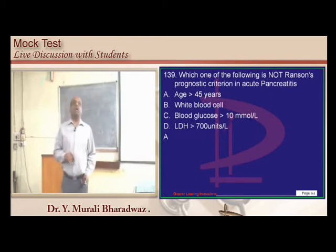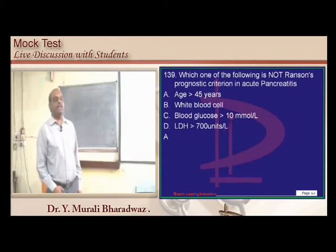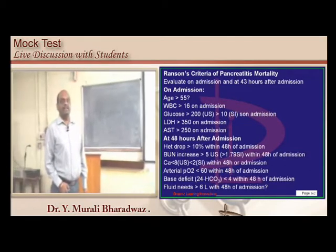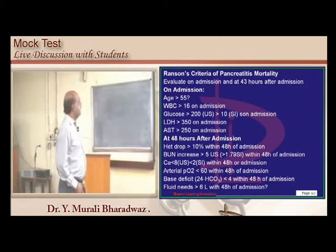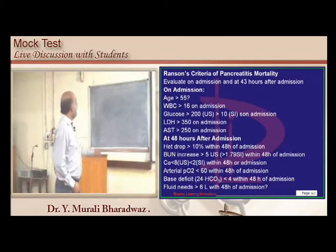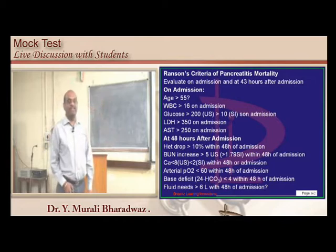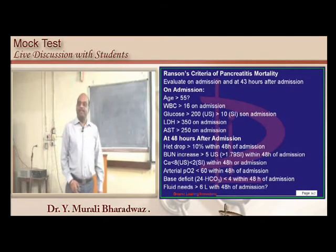Ransom's criteria: the alternative answer other than WBC count — LDH greater than 350 on admission is in the criteria, so LDH greater than 700 would automatically be true. Also note: age more than 55, not age more than 45, is the correct criterion.